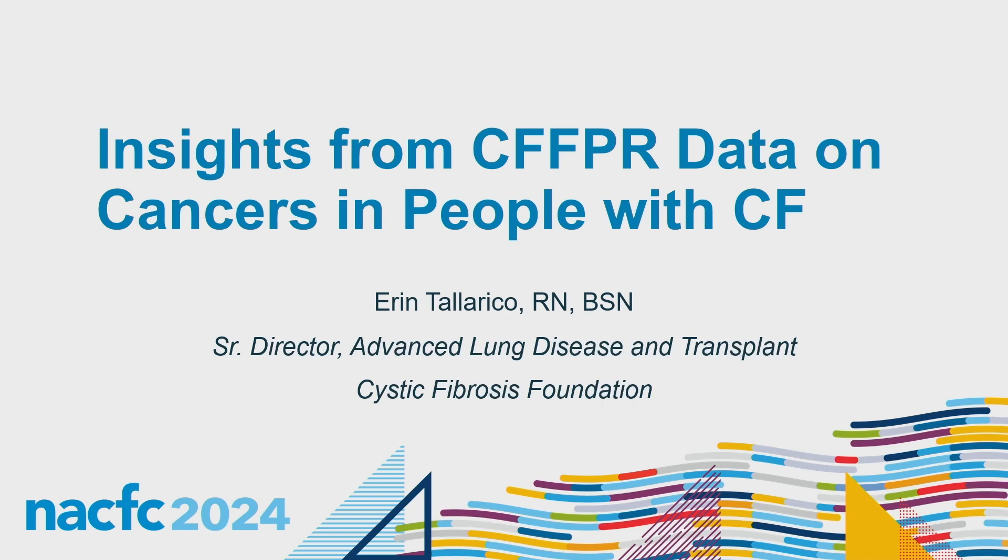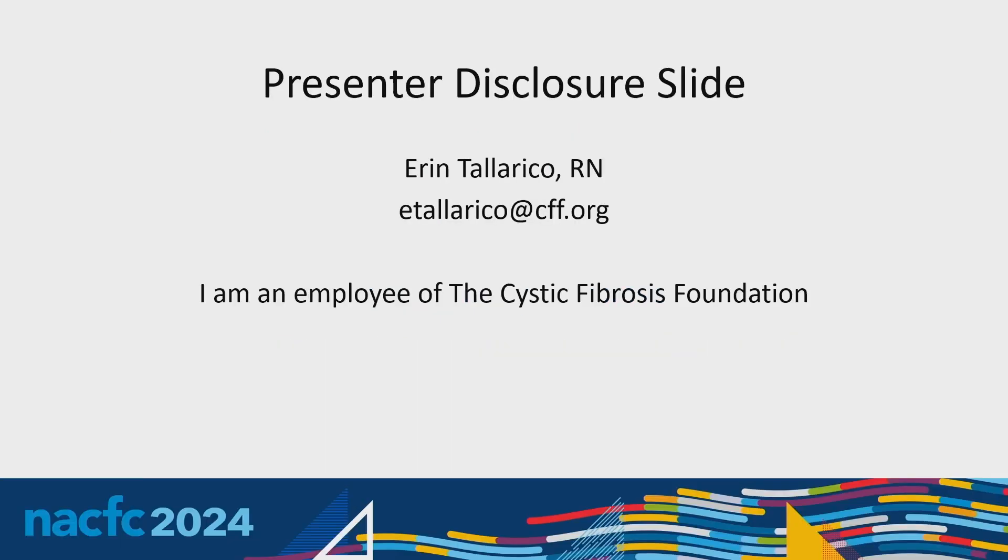Thank you to Lynn and Katie for the invitation to speak. I also wanted to take a moment to thank Alex Elbert, our registry expert in the audience, who did the majority of this analysis of our patient registry and helped put the slides together.